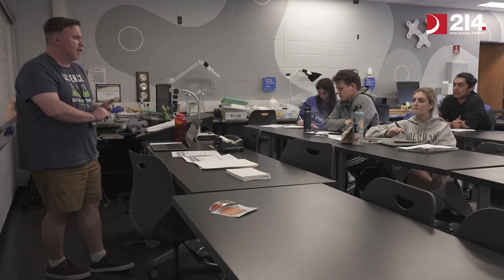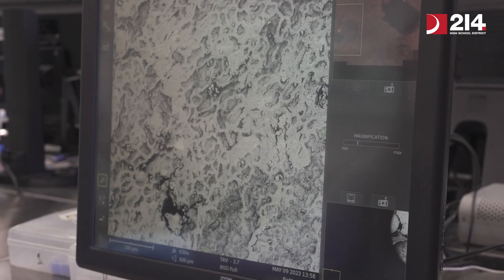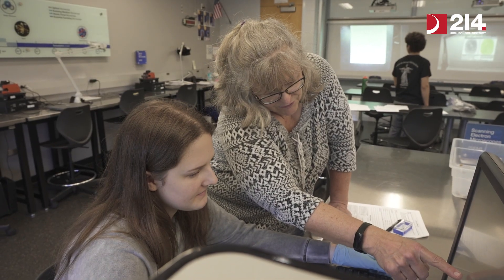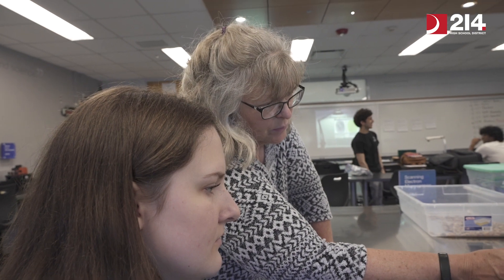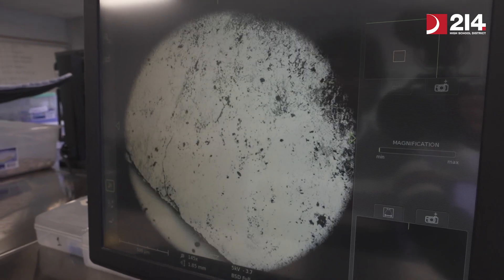As a teacher, we always want our students to push the envelope and we like to imagine our students as being the future. In science, nanotechnology is the future, and the fact that our kids get to do that here during their normal school day just unlocks unlimited possibilities for what's ahead for these students that get to take this class.